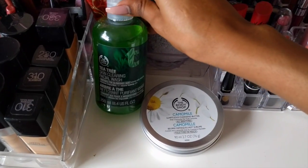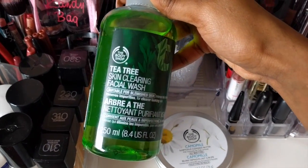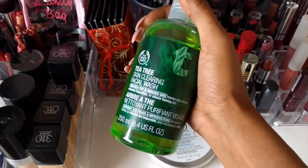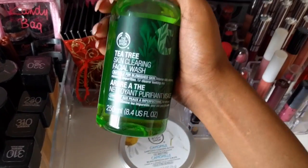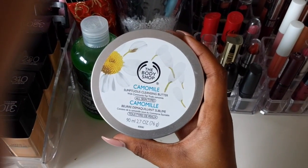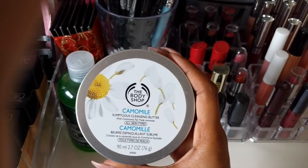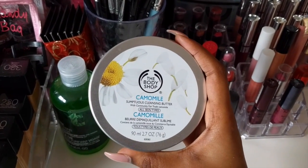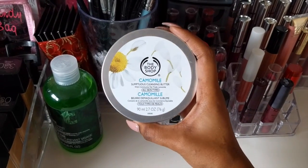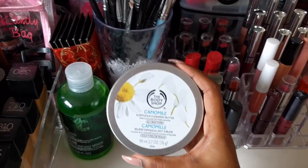Over here on the side we have some of my nighttime products. This is the Body Shop Tea Tree Skin Clearing Facial Wash — I love this stuff for cleansing my face. And then for actual makeup remover, I use the Body Shop Chamomile Cleansing Butter. This stuff is amazing, I absolutely fell in love with it. I'll do a video where I actually use it and show you my nighttime routine — let me know if that's something you'd like to see.